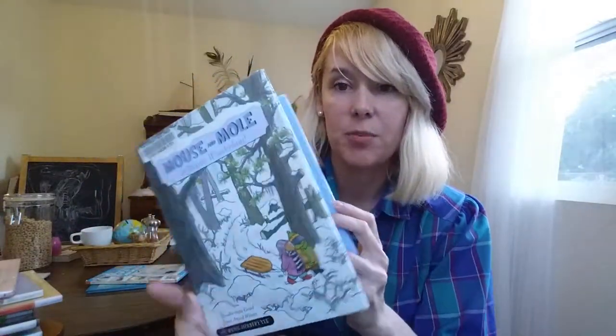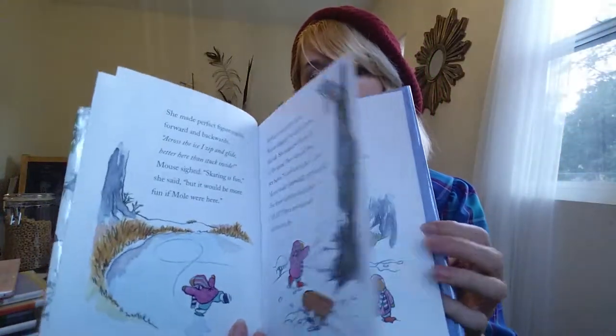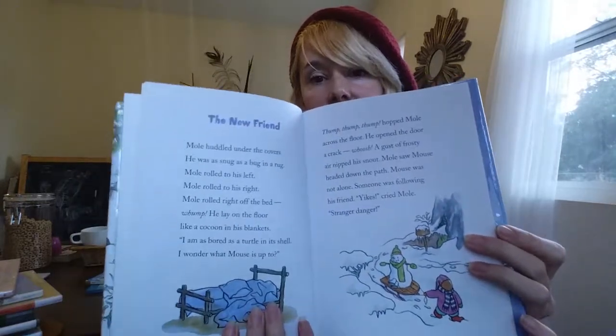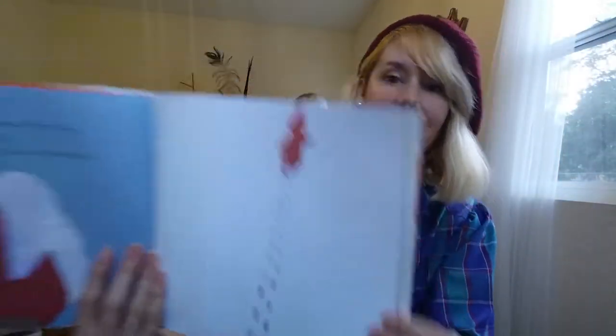Mouse and Mole was really great — she just picked it up and started reading it. They make a snowman and it's really cute. And of course you can't go wrong with the classic The Snowy Day — this book is so awesome. I feel like there's an animated version of it, maybe on Sesame Street or something.